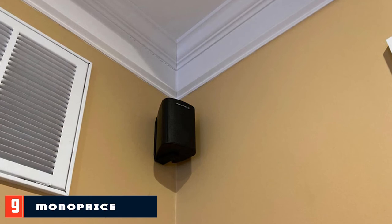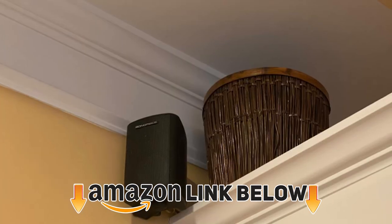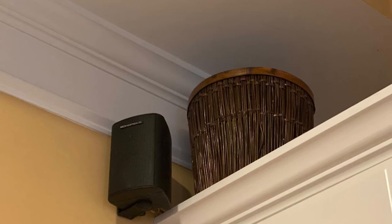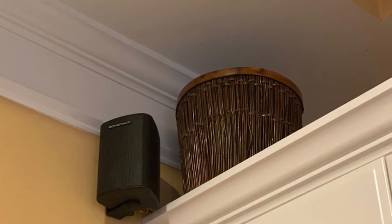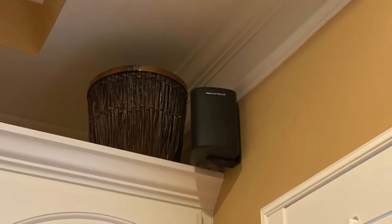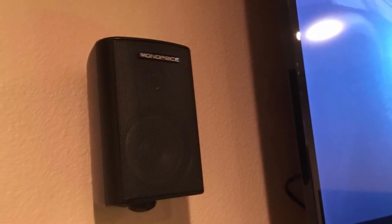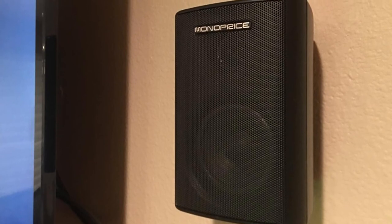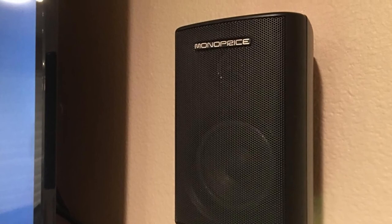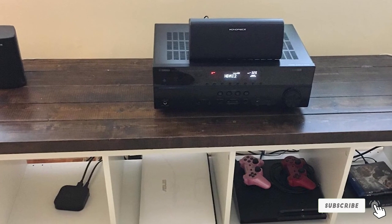At number nine, we have the Monoprice 5.1 channel home theater satellite speakers. The box contains all speakers, a subwoofer, mounting brackets, hardware, a user manual, and a one-year warranty — speaker wire is not included. The system has four identical satellite speakers, one dedicated center channel, and one 8-inch subwoofer. Each satellite has one 3-inch woofer and one 0.5-inch tweeter. All satellites and the center channel have 8Ω impedance and 85dB sensitivity, with 125W handling and frequency response of 150Hz–20kHz. The subwoofer has a built-in amp with 60W RMS output, ranging from 50Hz to 250Hz.